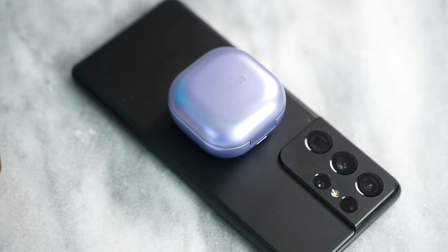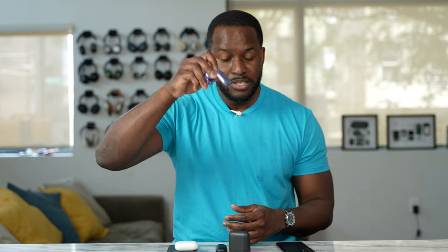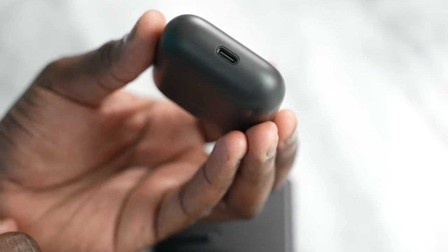Next up is the Galaxy Buds Pro. They have a very unique, different look. It's still debatable in terms of fit, but it is nice looking and comes in various colors — we have the purple one. The case doesn't drop either, which is cool. Now the Bowers & Wilkins PI5 have a very light case — feels really comfortable, a little bit larger than the other two. The design is a bit bigger, but it's still a nice looking pair of earbuds. Doesn't drop out of the case.